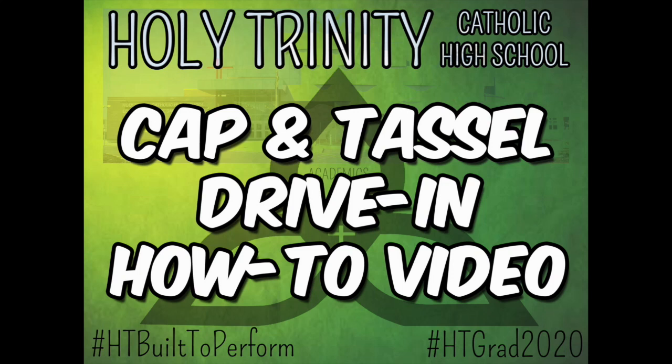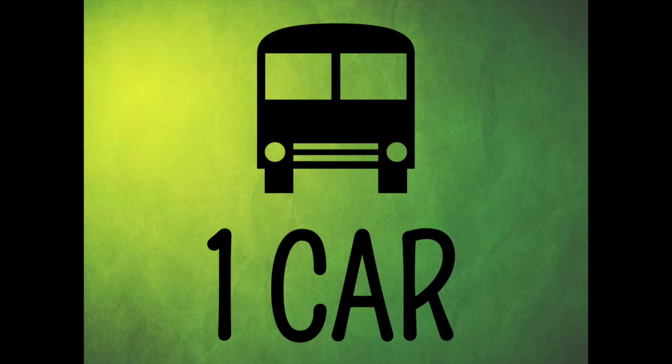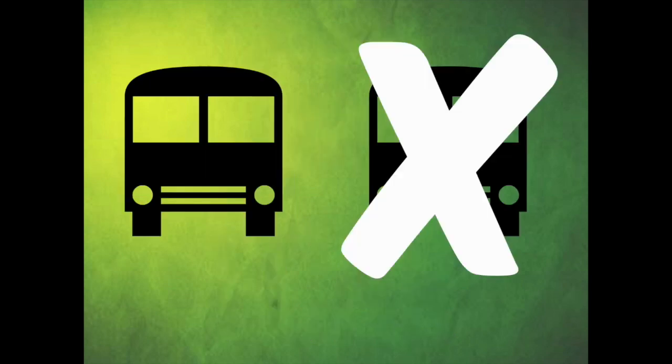Don't forget that you are only permitted to bring one vehicle with you to the Cap'n Tassel Celebration. Any graduate who does arrive with more than one vehicle in their name will have the additional vehicles turned away at the entrance to the parking lot. This is in line with our public health orders and we want to make sure that everybody stays safe.